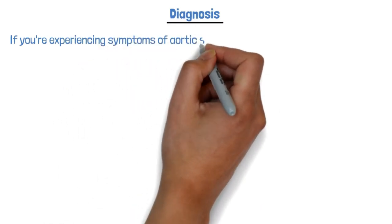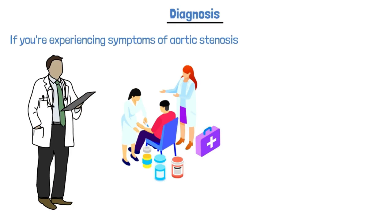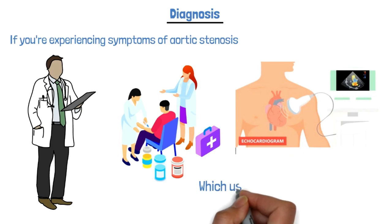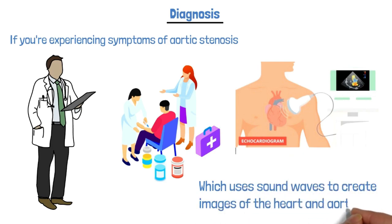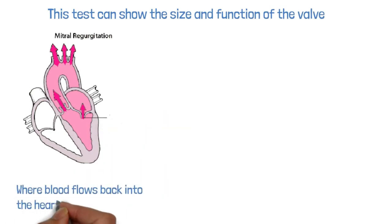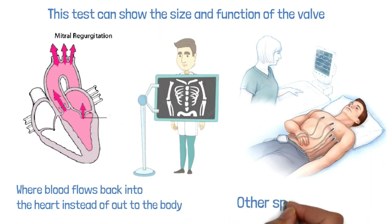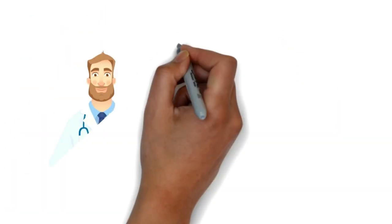If you're experiencing symptoms of aortic stenosis, your doctor may recommend certain tests to diagnose the problem. One of the most common is an echocardiogram, which uses sound waves to create images of the heart and aortic valve, showing the size and function of the valve and any signs of stenosis or regurgitation. Other tests may include a chest X-ray, electrocardiogram (ECG), and other specialist tests if required by the cardiologist.